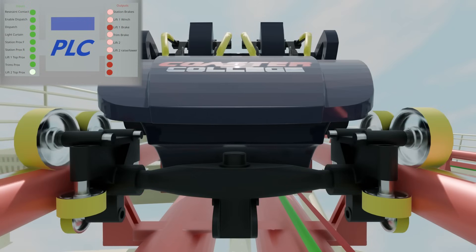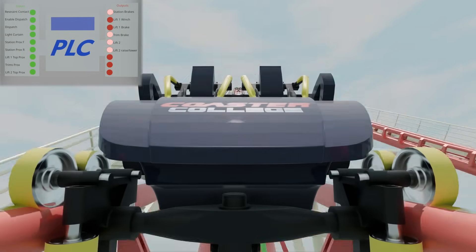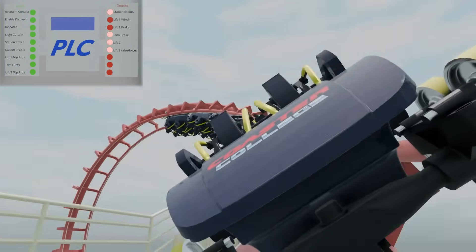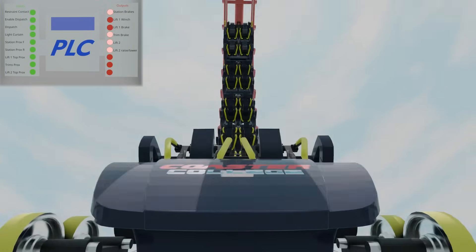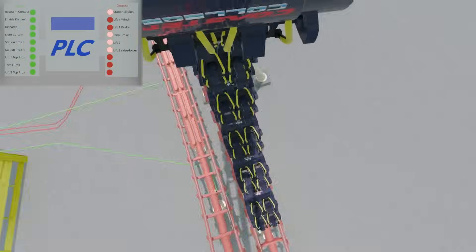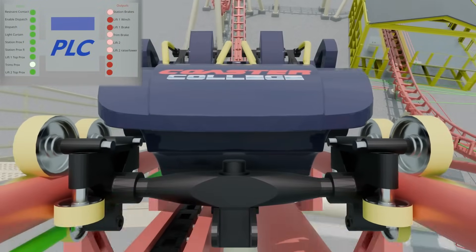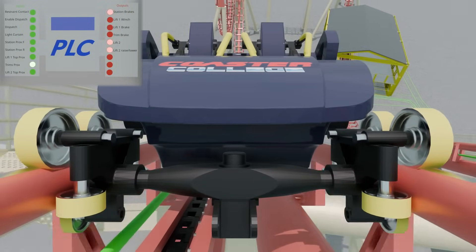All of these systems working together, with built-in redundancy, keep rides safe, reliable, and fun. These basic concepts can be expanded on to explain the most complex rides that exist today. Thanks for watching this video — I hope you learned something or at least enjoyed it. As always, thank you for watching and we'll see you next time.